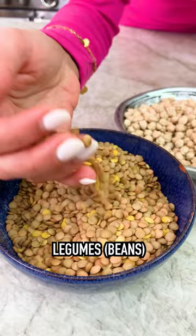Legumes — that's right. That means lentils, chickpeas, all the beans: white beans, kidney beans, beans, bean beans. You need them, they're good for you.